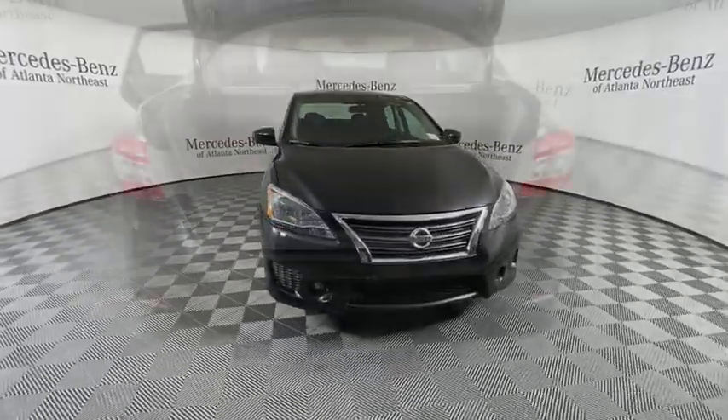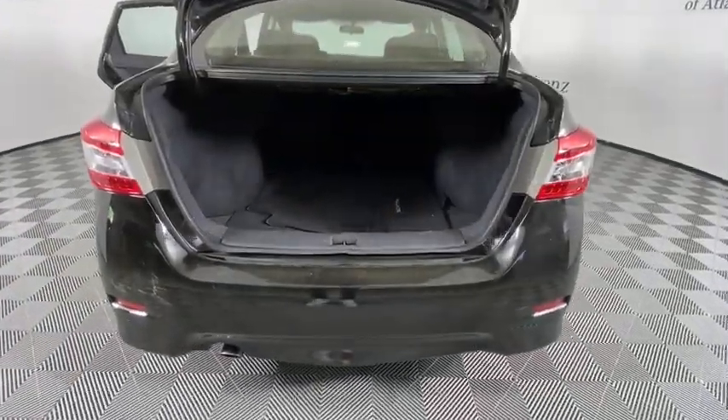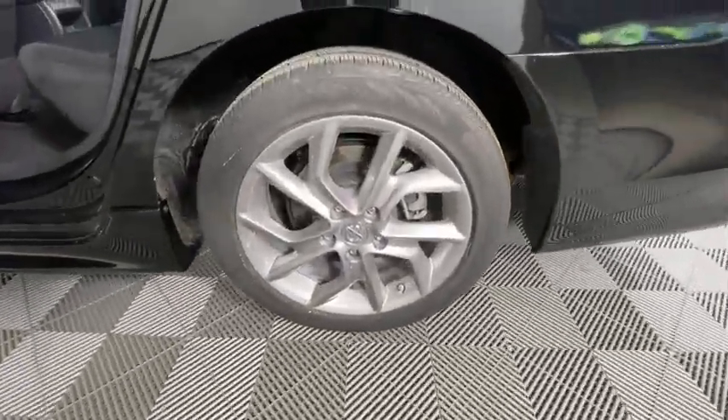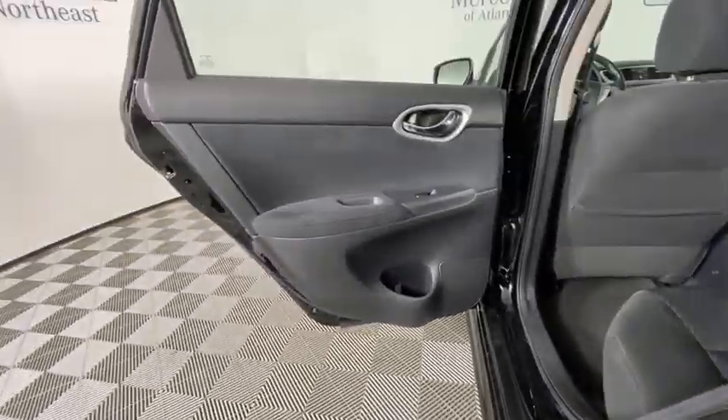Trip computer, overhead console, panic alarm, brake assist, tachometer, remote keyless entry, driver vanity mirror, front reading lamps, front bucket seats.